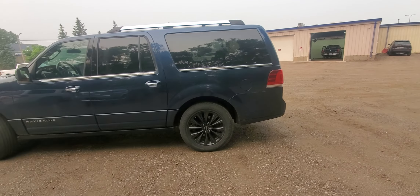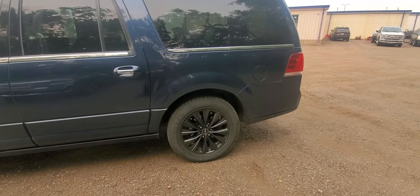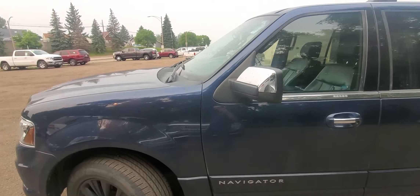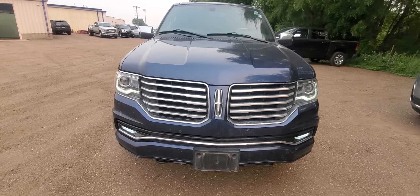It is the L, so this is the extended version. Has the power running boards, keyless entry, auto start, 20-inch wheels, and it is getting a new set of tires. We've also got the projector-style headlights, LED fogs, and it does have front and rear park sensors.